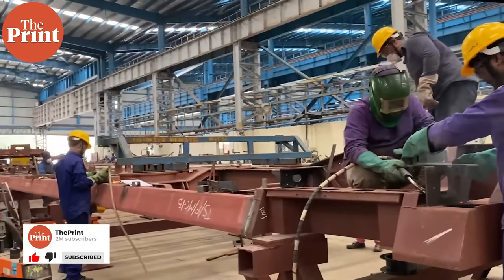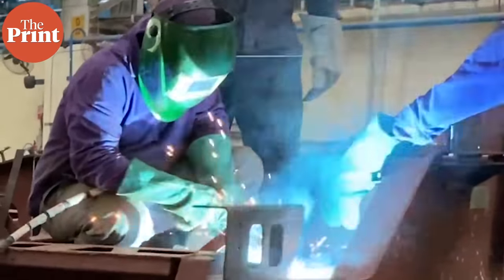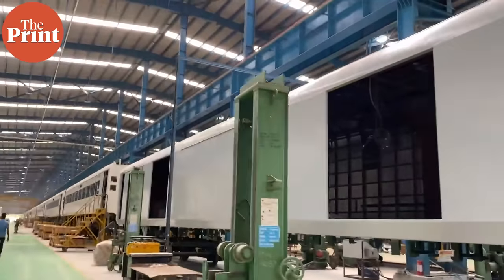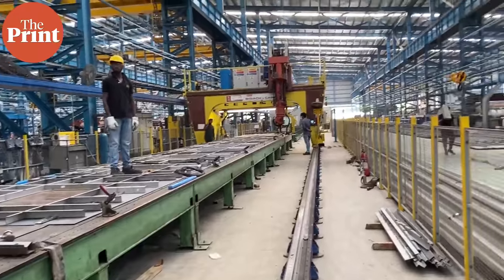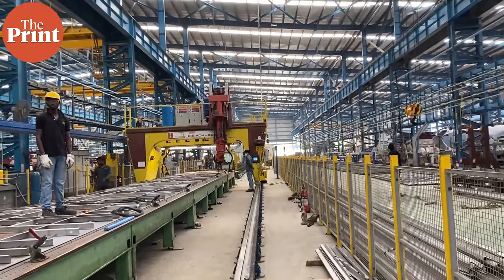Electrical wiring is critical work done after painting is completed. You can see the workers here doing the wiring. Fixing the seats is a very last activity. The coach is then tested electrically to see whether all systems are working correctly. Frenetic work is happening on the shop floor at the Integral Coach Factory to meet the government's ambitious target.